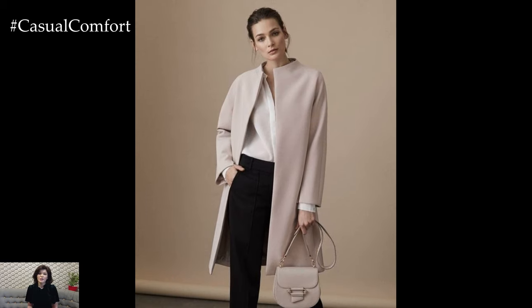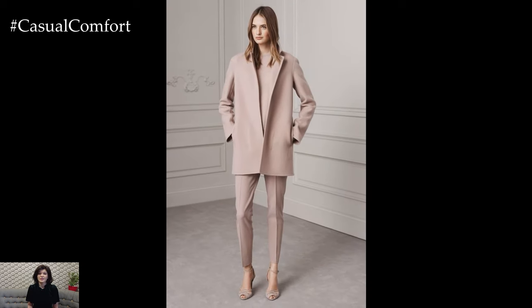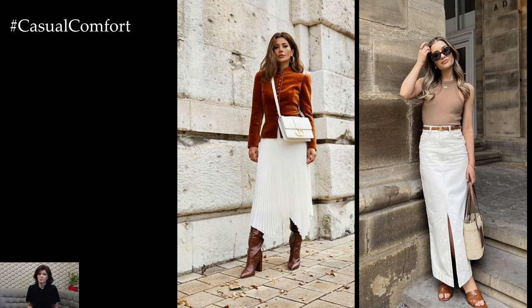One hallmark of elegant spring outfits is the use of soft and airy fabrics that evoke a sense of lightness and movement. Opt for flowing chiffon, delicate lace, or lightweight silk to create ethereal silhouettes that gracefully sway with every step. These fabrics not only keep you cool and comfortable in the warmer weather but also add an element of romance and femininity to your ensemble.